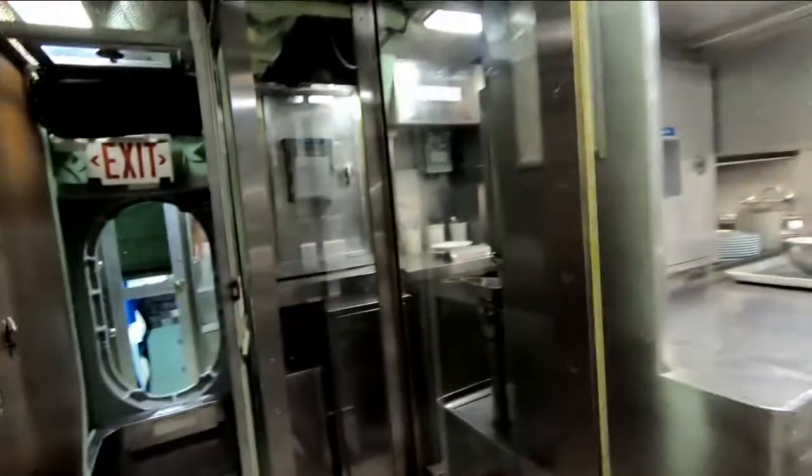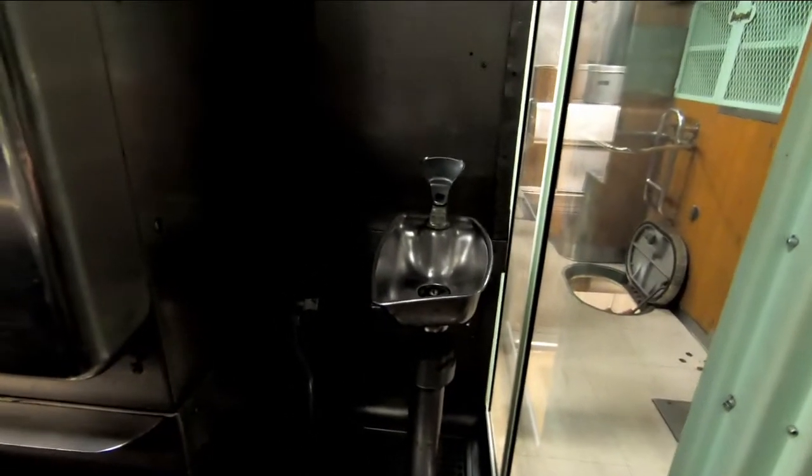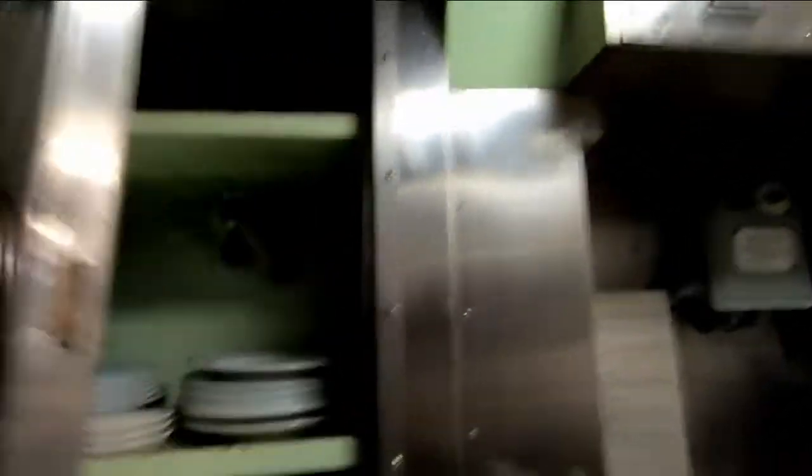Now we're going to go back out and go on to the dishwashing side, then down into the storeroom area. In here, this is a water fountain — or in Navy terms, it's called a scuttlebutt, because that's where people gather to gossip. And just storage of dishes.